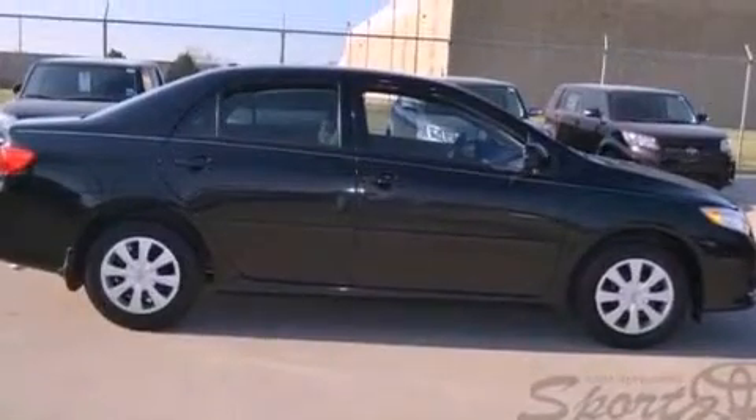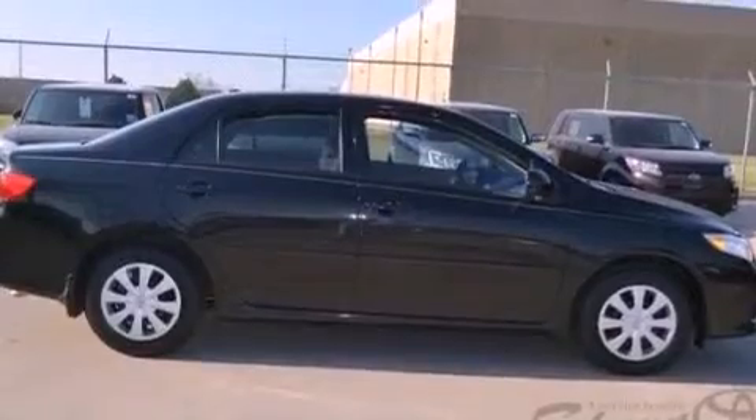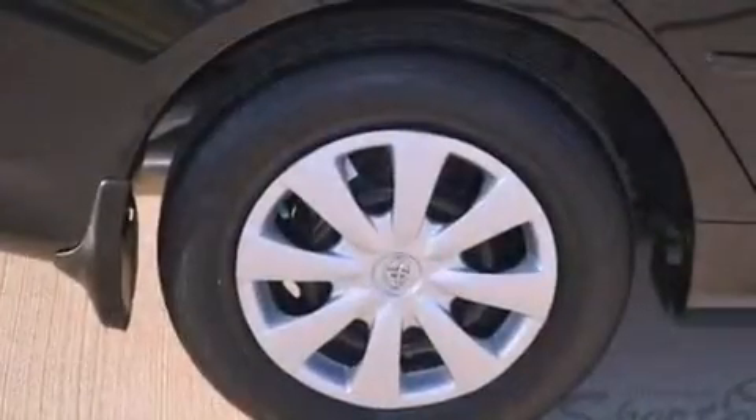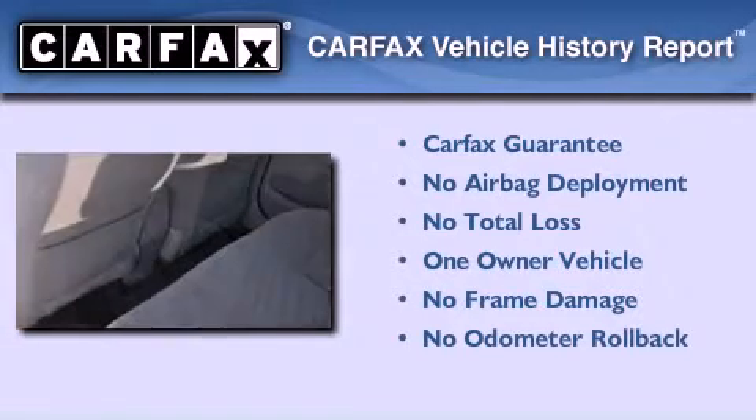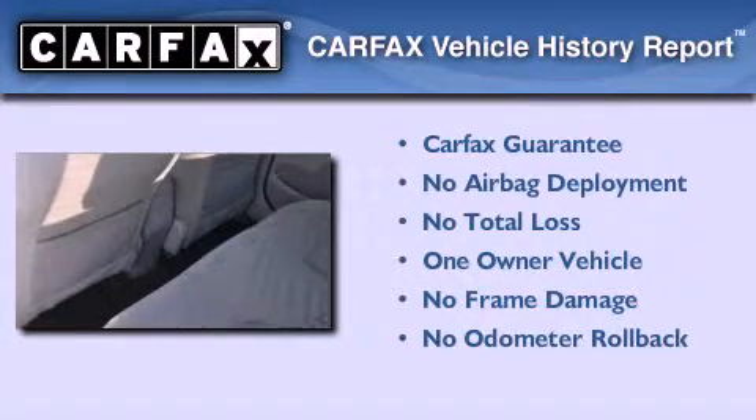With an EPA estimated rating of 34 miles per gallon on the highway, this vehicle helps leave money in your pocket where you want it. This sedan has had only one owner and it qualifies for the Carfax Buy Back Guarantee.